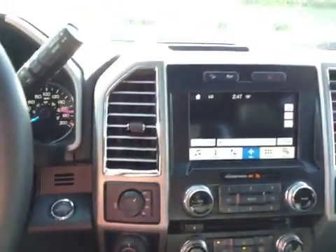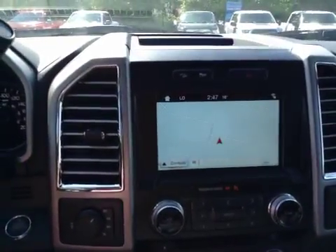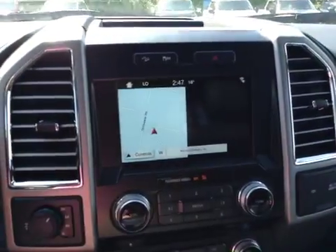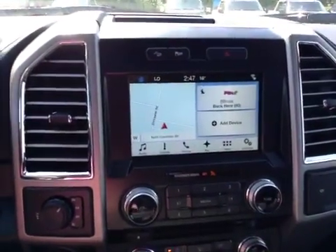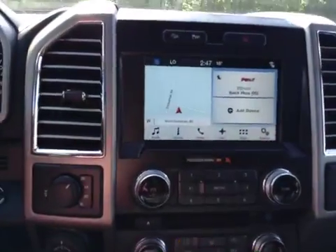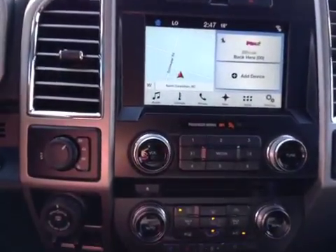It's a Sony audio system and you have a little storage on top of the media center. You have navigation, as well as AM, FM, satellite radio, and Bluetooth. Your hazard lights, traction control, as well as downhill assist are also here. There's a trackpad to manipulate the touch screen.